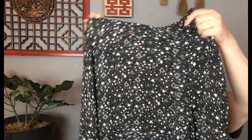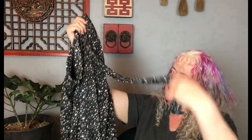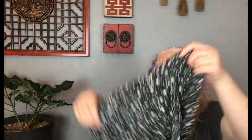I want this skirt to fit me so badly — it's not going to, not even close. It's Lely, made in the USA. It is a star faux wrap skirt with a faux tie. I love it — it is flowing and beautiful and has stars on it. Look at that thing!